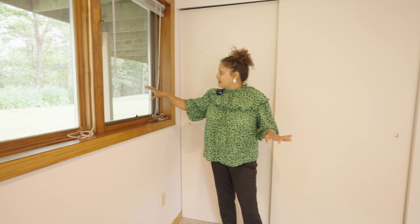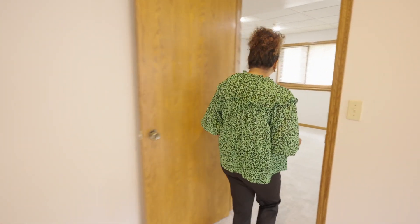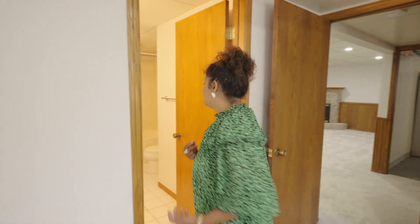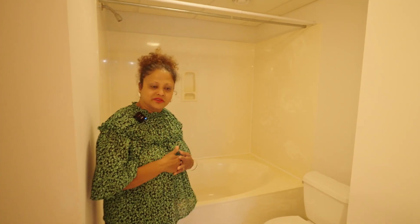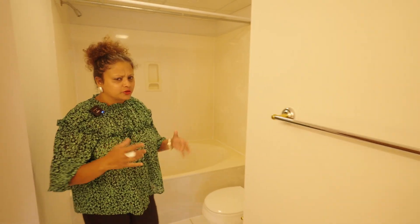The window overlooks the backyard — so private and quiet. And there is a bathroom down here too. Look how lovely and modern it is — it's absolutely magnificent. I love nice big bathtubs like that; it's wonderful to soak in.